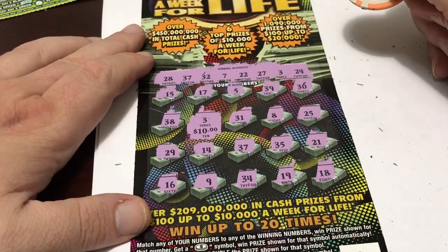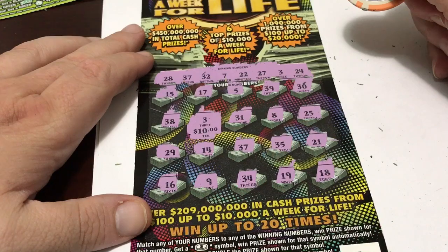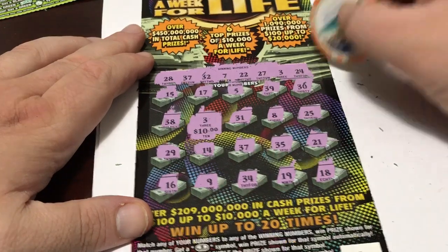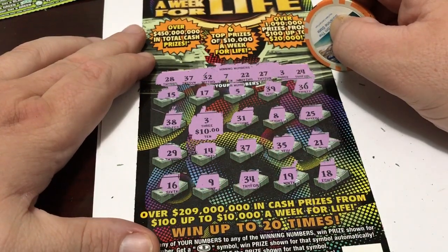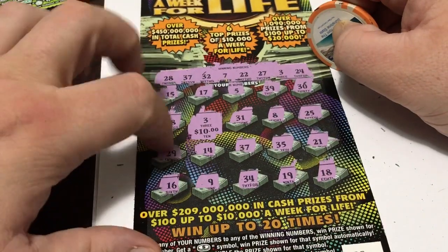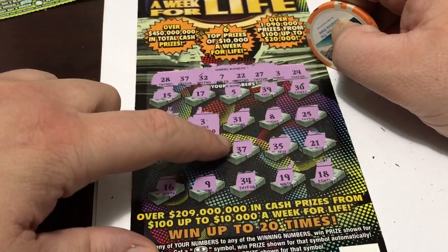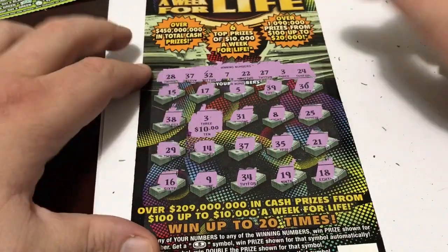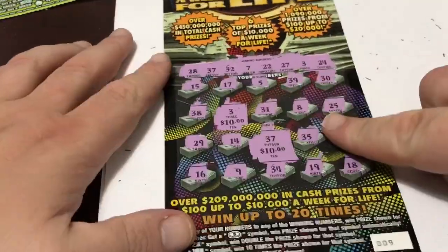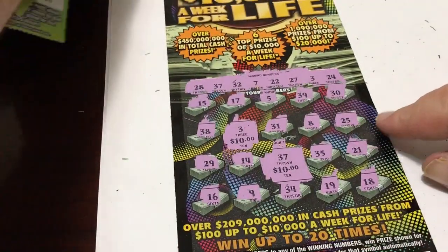The second ticket: 31, 8, 25, 29, 14, 37, 35, 21, 15, 39, 30, 25, 29, 14, 37. A breakeven. But you know what, folks? It's better than losing. We busted on all the previous tickets, so we got a breakeven on the $20 ticket. Not bad.